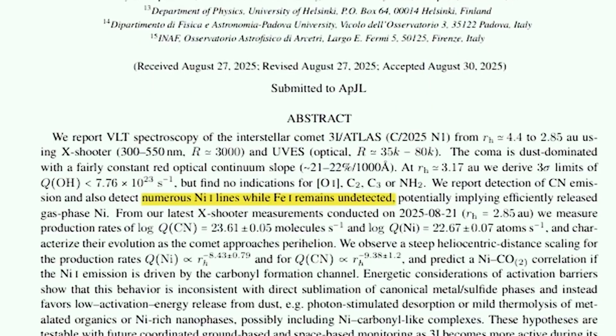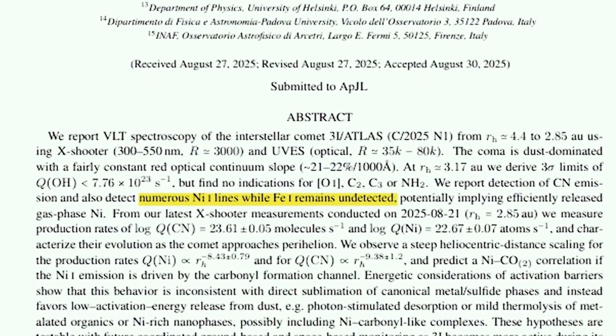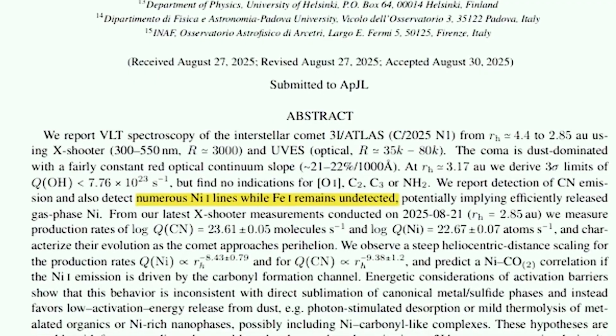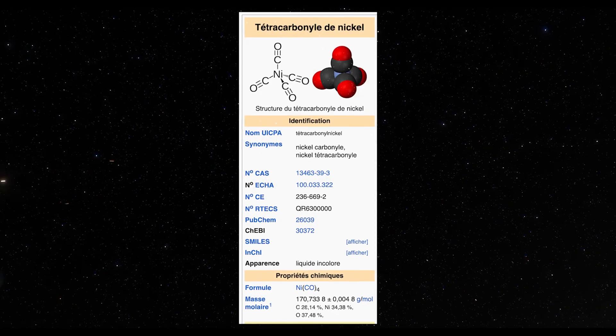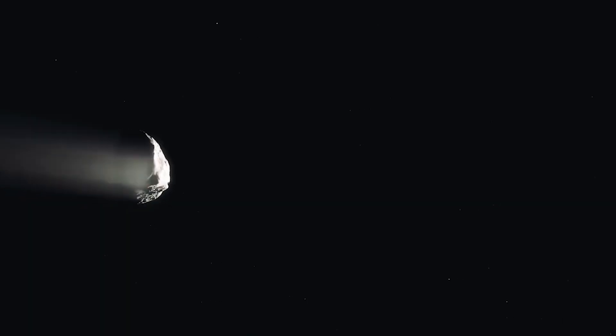Further study revealed the substance as nickel tetracarbonyl, a highly specialized compound produced on Earth only for aerospace, coatings, and high-tech metallurgical processes. Finding this molecule in a natural object is completely unprecedented.